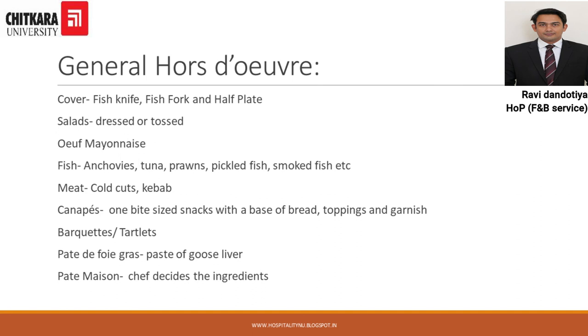The next category of Hors d'oeuvres is General Hors d'oeuvres. In this category the cover is always a fish knife and fish fork and it is served on a half plate. It includes a variety of dishes, for example: salads, eggs, fish anchovies, meats, canapés, barquettes, pâté de foie gras, and pâté maison. These are the various dishes which can be served in General Hors d'oeuvres.